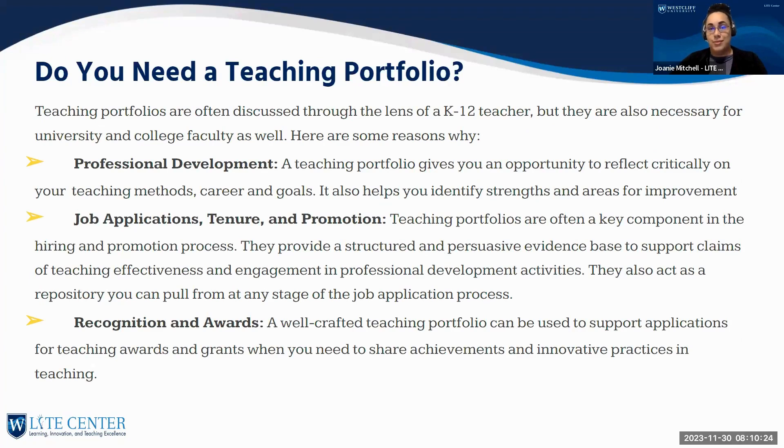Do you need a teaching portfolio? Teaching portfolios are often discussed through the lens of K-12, but they are also necessary for university and college faculty. There are quite a few reasons: showing your professional development gives you an opportunity to reflect critically on your teaching methods and goals, and helps identify your strengths and areas for improvement. Teaching portfolios are also often a key component in the hiring and promotion process — many faculty don't know this.